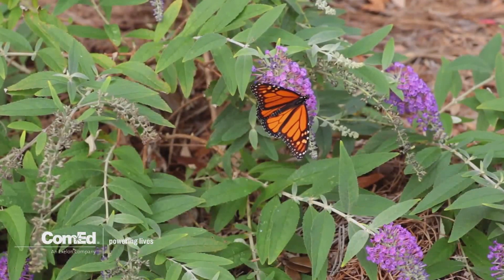You can do that in your own yard if you have a garden. Plant not just milkweed but also nectar sources that the butterflies can feed on while they're making their trip.